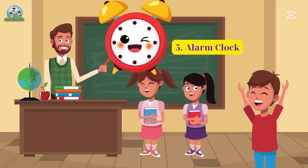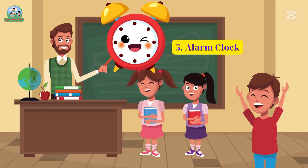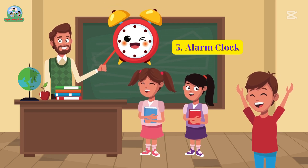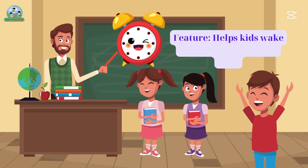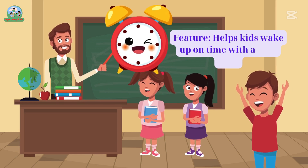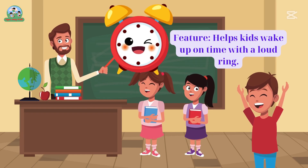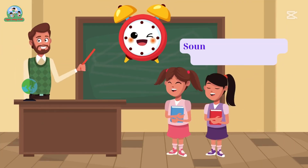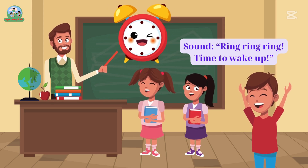Five. Alarm clock. Feature: helps kids wake up on time with a loud ring. Sound: ring, ring, ring — time to wake up!